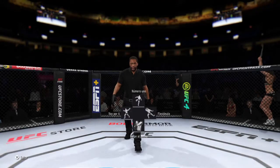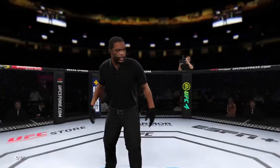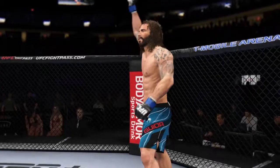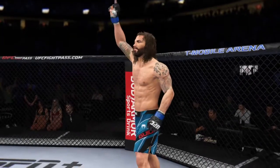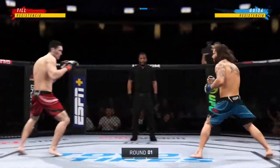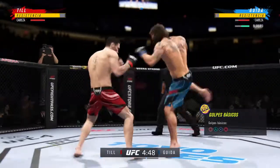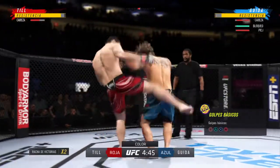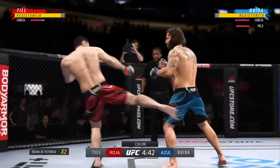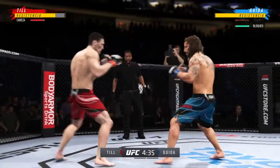Herb Dean, our third man in the octagon for this one. We are underway here at the home of the UFC, the T-Mobile Arena in Las Vegas. He has a reach advantage and made good use of it there with that punch. Perhaps a sign of things to come as he lands a kick — a nice kick landed by this gentleman.